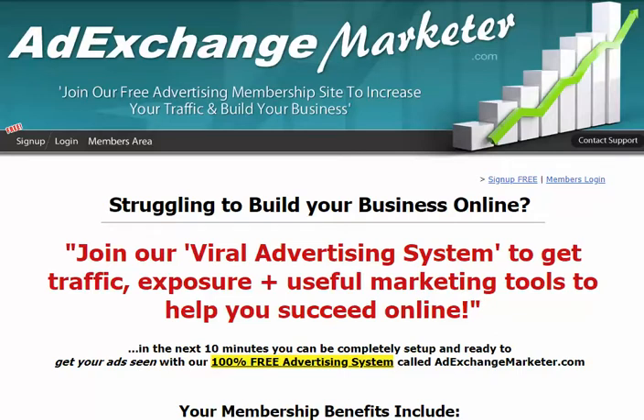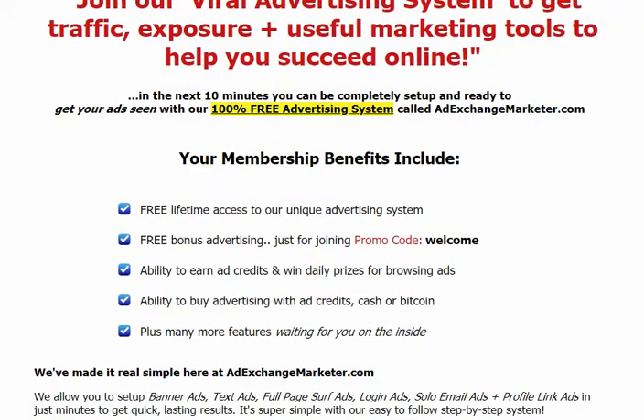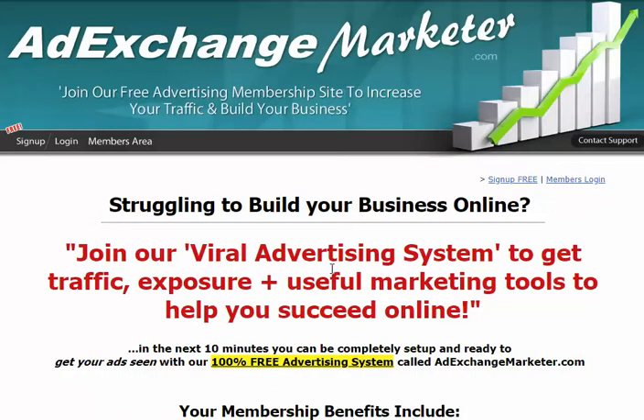Hello and welcome to Ad Exchange Marketer. This is Brunzella Shepard, the admin of Ad Exchange Marketer. I wanted to let you know real quick what you would see on the inside, because a lot of people probably want to know what exactly is on the inside. Your membership includes lifetime access to my unique system, and we're going to go inside so you can see just what you get as a free member when you join.